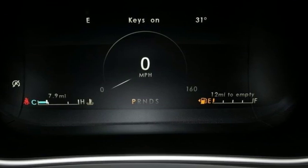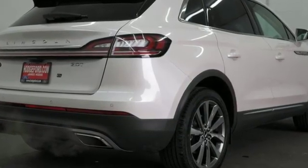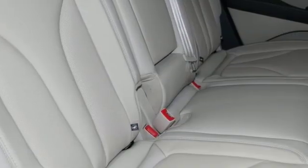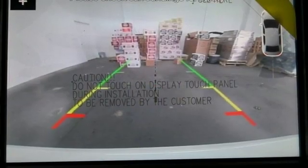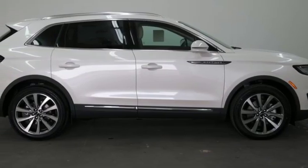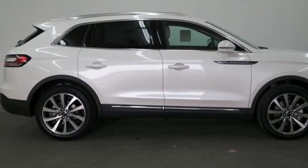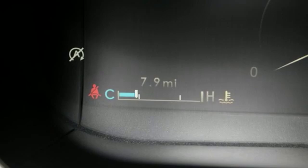Intercooled turbo inline four-cylinder engine, gas pressurized shocks, integrated navigation system with voice activation, power heated mirrors, front heated leather bucket seats, autonomous cruise control, streaming audio, doors and push button start proximity key, dual zone climate control, configurable instrument gauges, and automatic transmission.